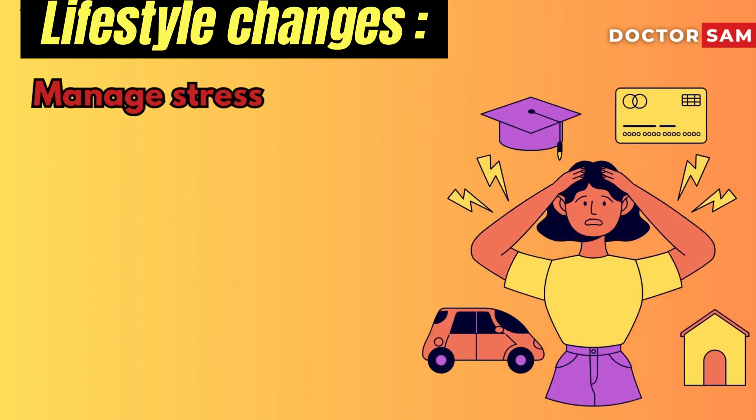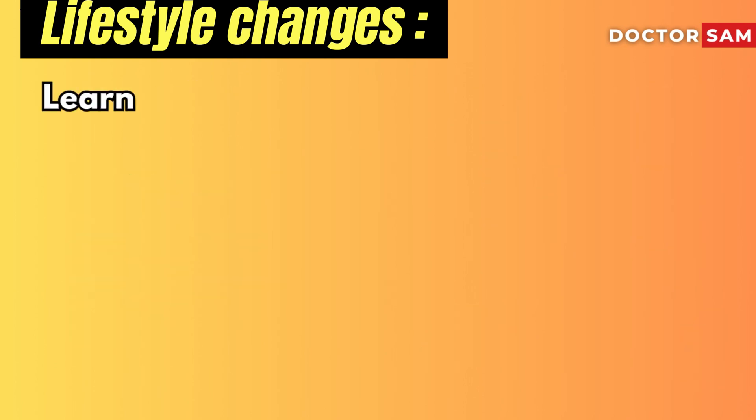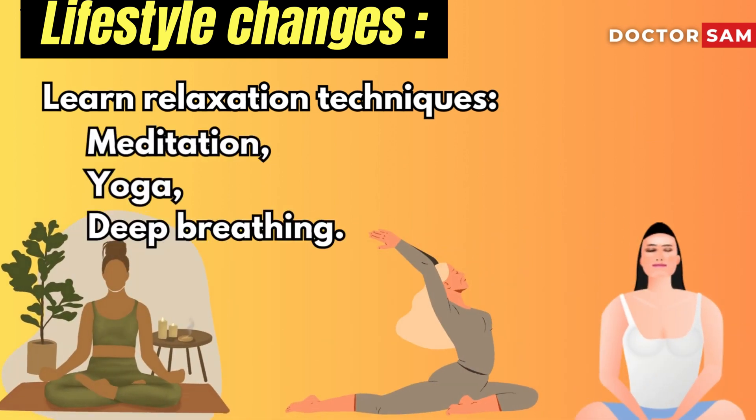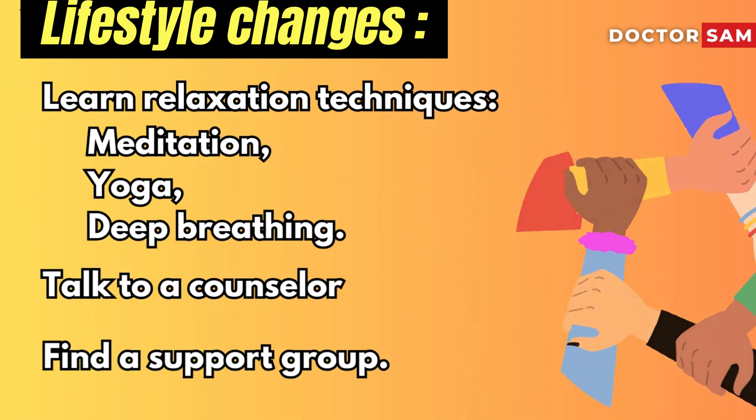Manage stress. Learning stress management and coping with problems can improve your mental and physical health. Learning relaxation techniques like meditation, yoga, or deep breathing, talking to a counselor, and finding a support group can all help.